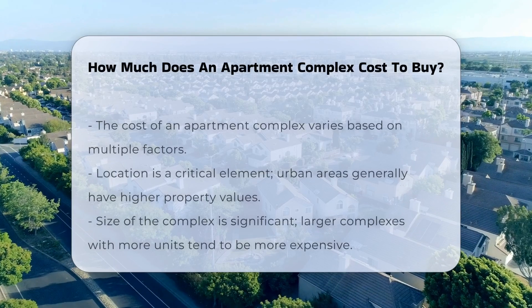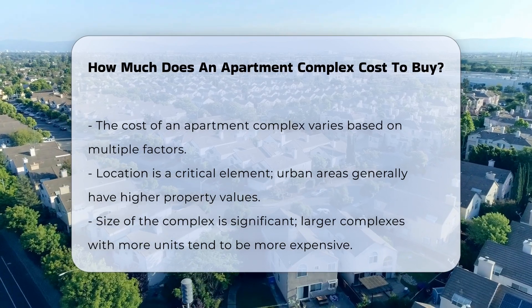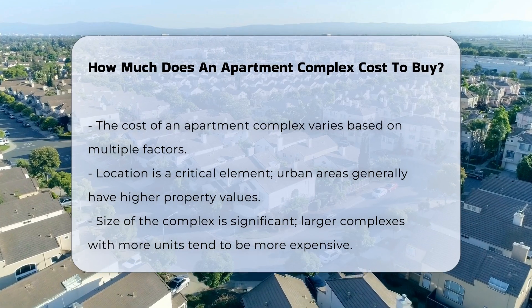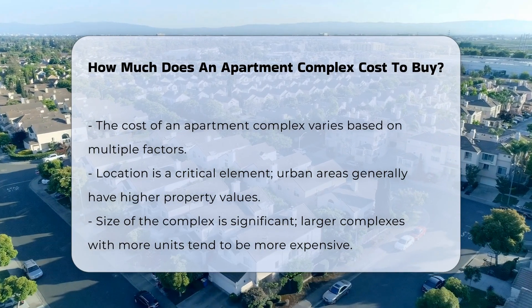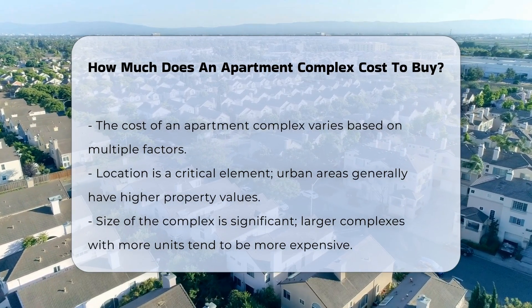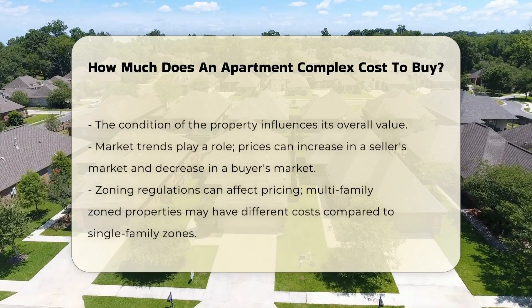The cost of an apartment complex can vary significantly based on several factors. Location is one of the most critical elements influencing price. Urban areas typically have higher property values. Size is another important factor — larger complexes with more units generally command higher prices. The condition of the property also plays a role in determining its value.